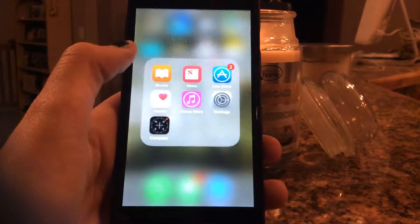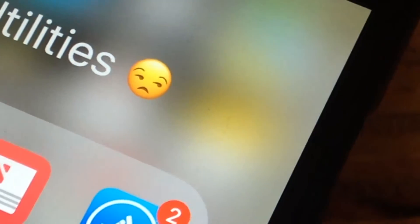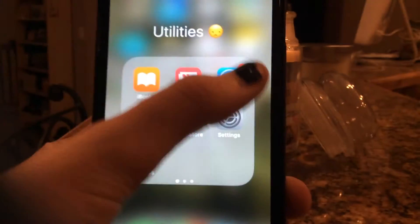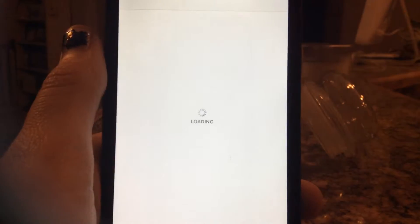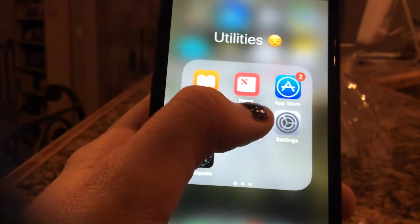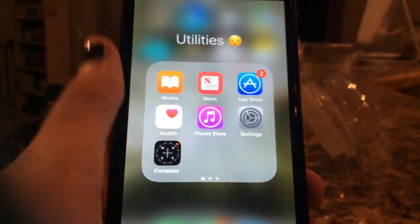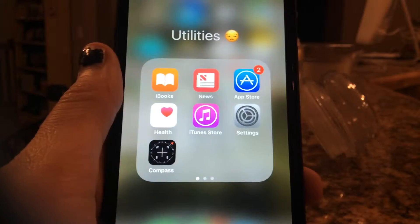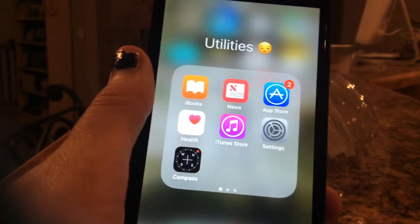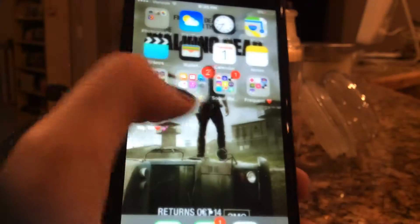Over here I have my utilities folder with a really funny drawing emoji. In here I basically just have Books, News, my App Store which is overloading with updates. I have Health, iTunes — I just bought Fireflies by All City. I have Settings, which obviously I use all the time, and Compass, which I don't really use.